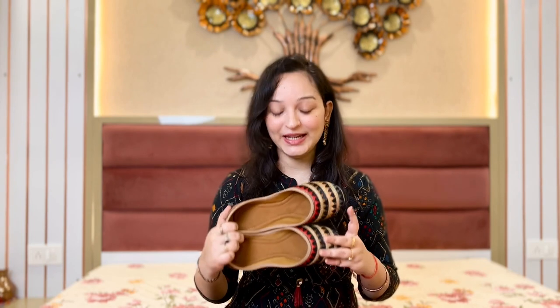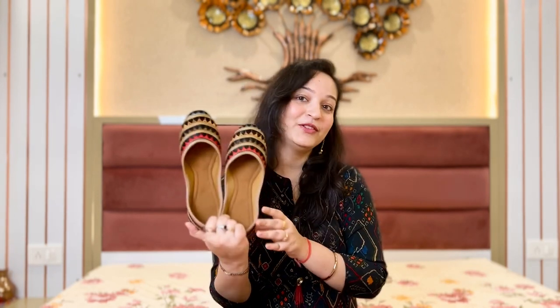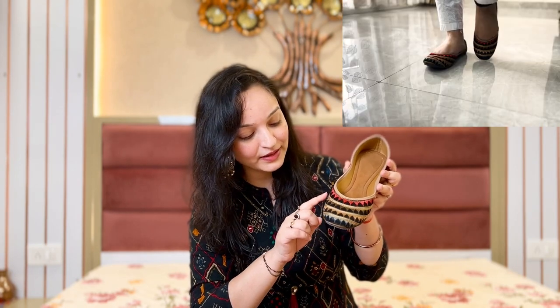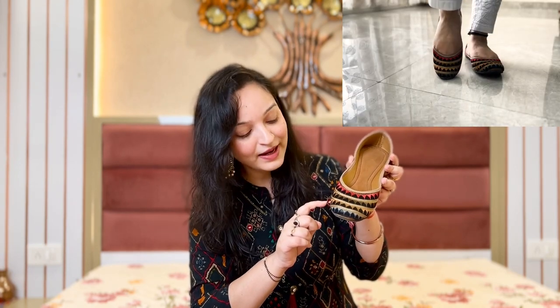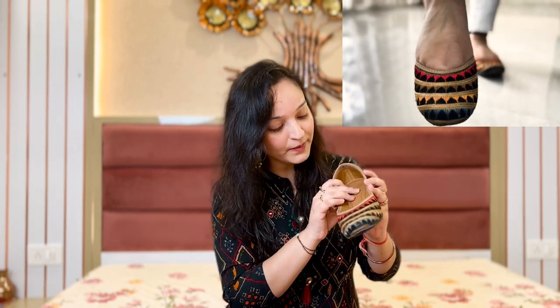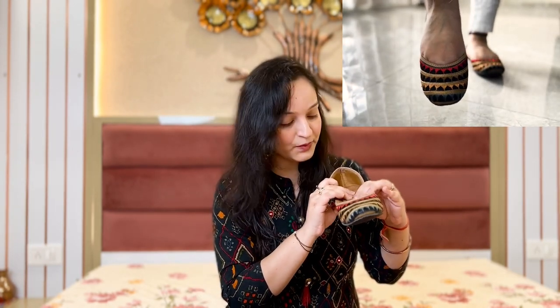So let's see the first pair of shoes. The first pair I bought — these are black-colored shoes. If you can see them, the work on them is very beautiful. It is a thread work. The first line is made of red-colored thread, and then we have golden color and a little light brown color. So much color — it is very cool.